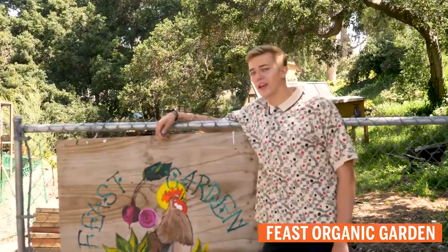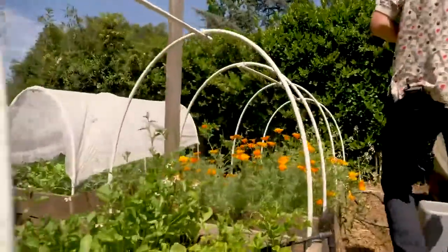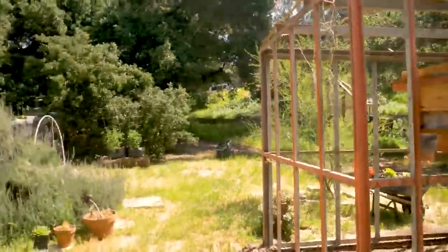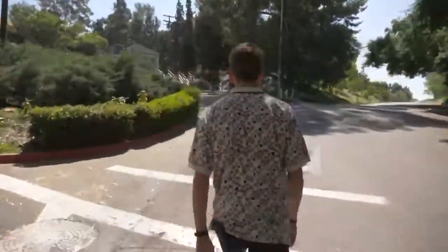Here's our Feast Organic Garden, where we have a bunch of different organic fruits and vegetables being grown by students. Some of it students can eat or contribute to the marketplace, which is our in-house dining. We also have chickens here. Sometimes they host garden parties with tie-dyeing and garden education programs.